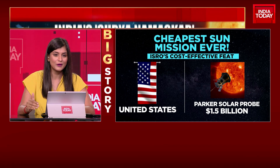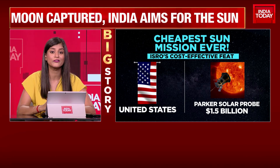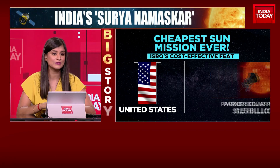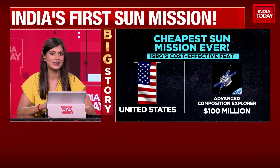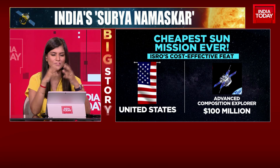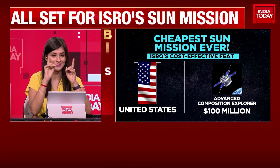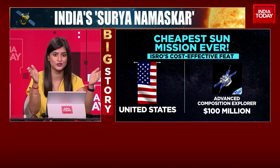The Parker Solar Probe will be closer to the sun, but compare that whopping cost — $45 million versus $1.5 billion. Then you have the Solar Orbiter, again at a similar cost of $1.5 billion. The Advanced Composition Explorer — all of these are missions tuned to the sun, focused on researching different parts of the sun — is at $100 million. The ISRO project, again, is just $45 million — a huge difference.